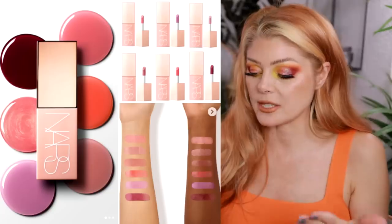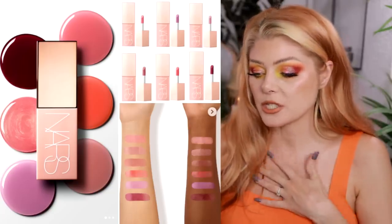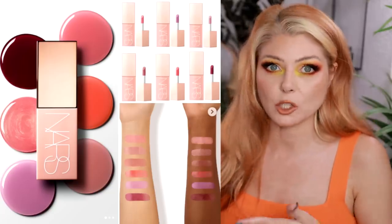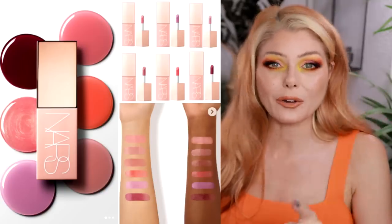This is now available: the new NARS Afterglow Liquid Blush, which I know a lot of you were intrigued by. It's $32 each and comes in the six shades we talked about a week or two ago. I'll link it below.